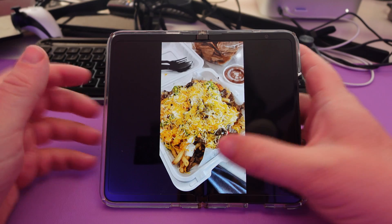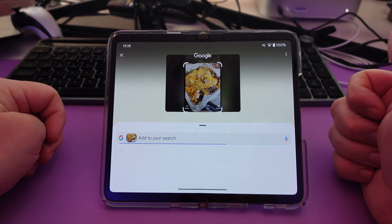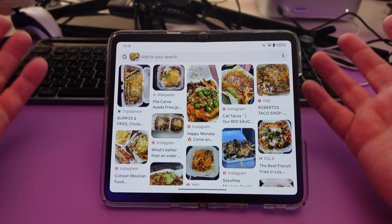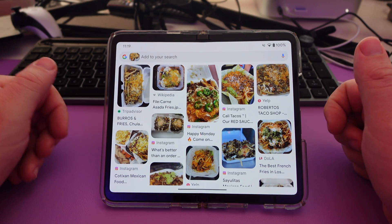I've got a picture here of some Mexican food. I'll press and hold the home button, circle it, and see if it can figure out what it is. It's looking for it and it kind of tells me exactly what I've got here — some fries, which is exactly what it is. It's carne asada fries here. So you can literally do this anywhere on any screen, any app, and it'll search for information.